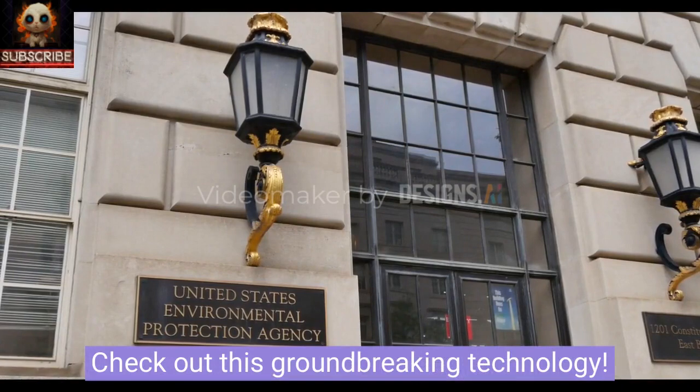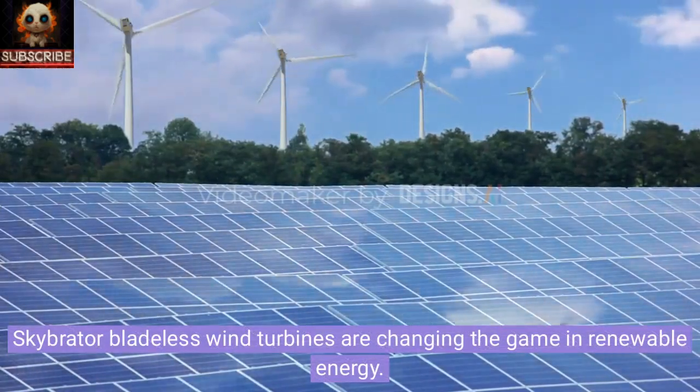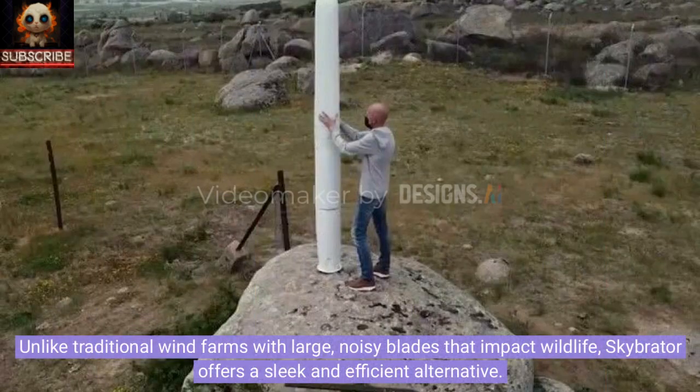Check out this groundbreaking technology! SkyBraider bladeless wind turbines are changing the game in renewable energy. Unlike traditional wind farms with large, noisy blades that impact wildlife, SkyBraider offers a sleek and efficient alternative.